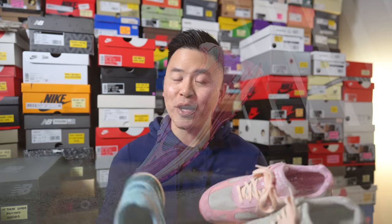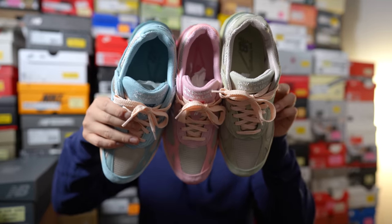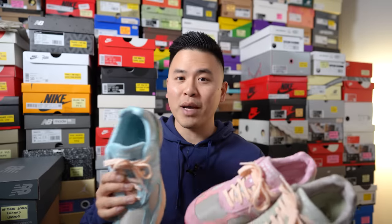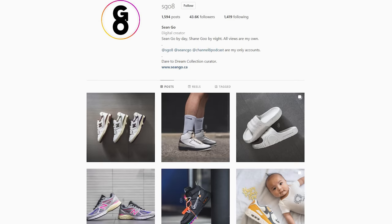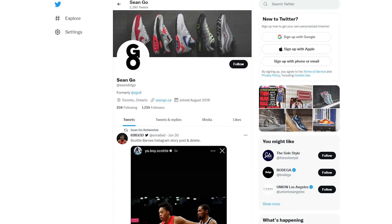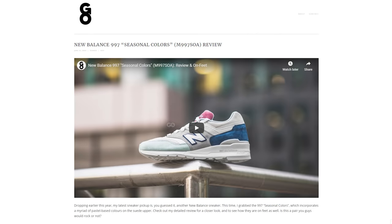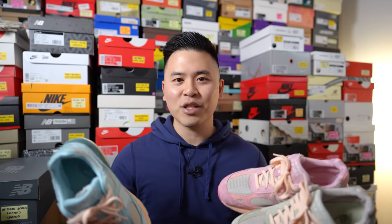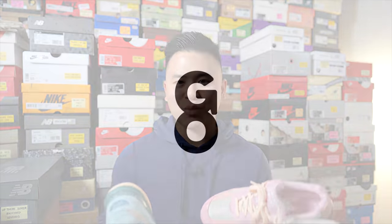Let me know in the comments what you guys think of all three colorways of this Joe Fresh Goods and New Balance 993 collection — how would you personally rank them from best to worst? If you guys liked this video, be sure to like, comment, and subscribe to my channel. You can follow me on Instagram at esko8, check out my Twitter at sean.go, and visit my website at sean.go.ca. Until next time, thank you guys so much for watching. A big shoutout goes out to Soul Savvy, the sponsor for today's video — appreciate the continued love and support, and I'll catch you guys all in the next one.